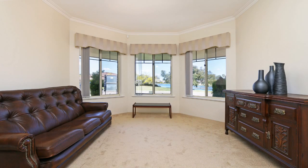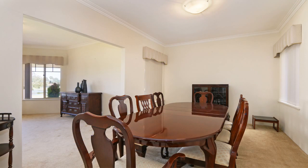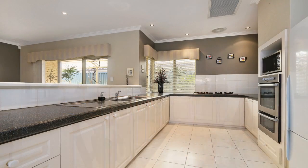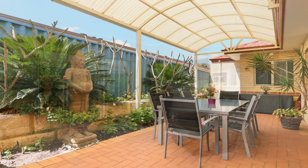5A Reflection Gardens is close to shops, schools, medical centres, public transport and parks. It's only 25 minutes to the Perth CBD, Perth Airport and the beautiful beaches at Hilary's Boat Harbour.